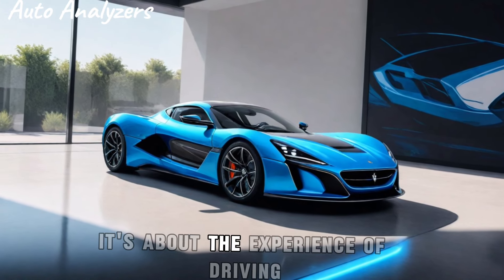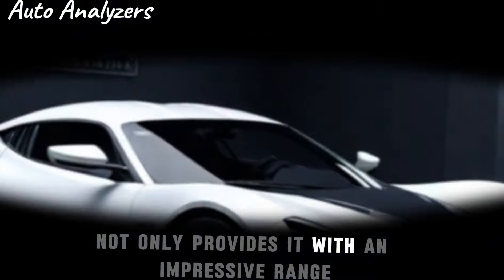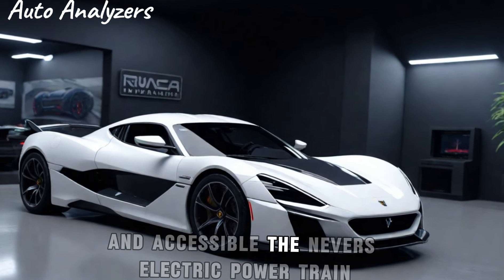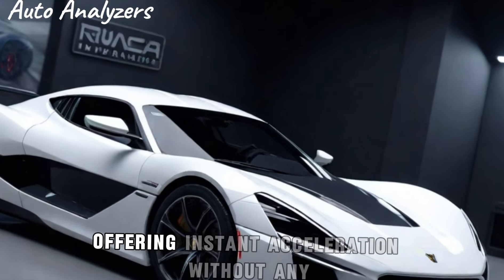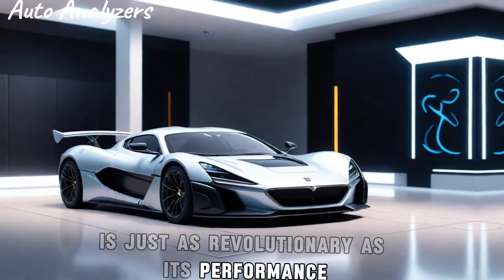But the Nevera isn't just about raw speed — it's about the experience of driving. The car's 120 kWh battery pack not only provides an impressive range but also ensures that the performance is sustainable and accessible. The Nevera's electric powertrain is a marvel of modern engineering, offering instant acceleration without compromise.